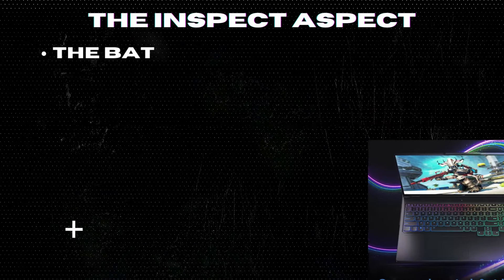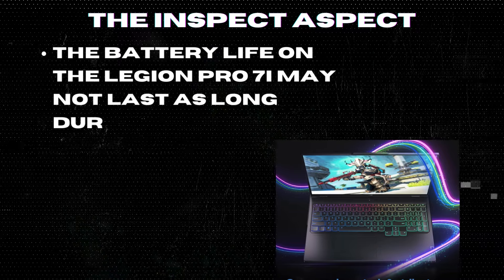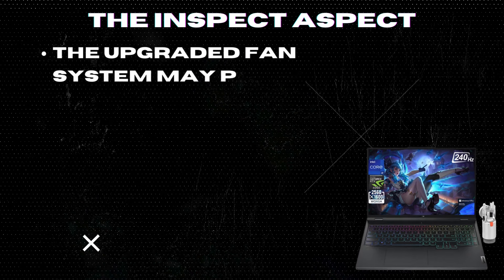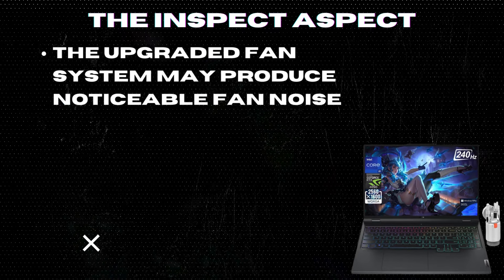Limited battery life. Despite the powerful performance, the battery life on the Legion Pro 7i may not last as long during intense gaming sessions. Loud fan noise. The upgraded fan system may produce noticeable fan noise under heavy workloads, which can be distracting for some users.